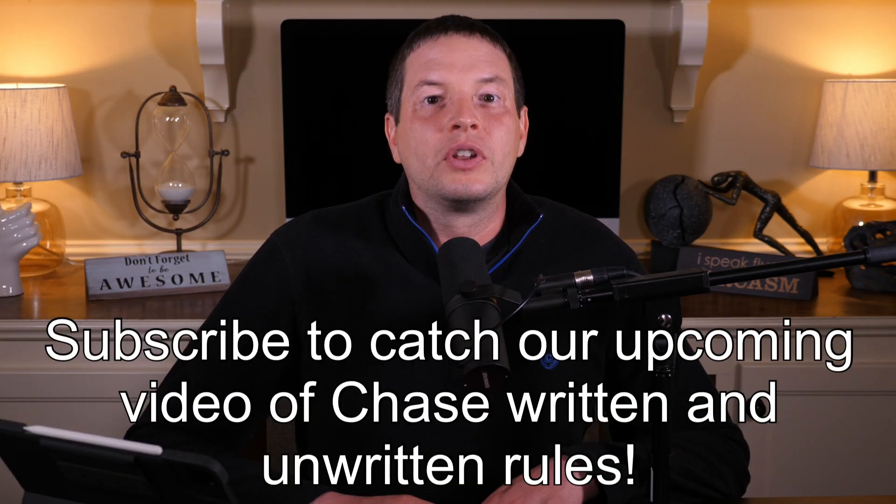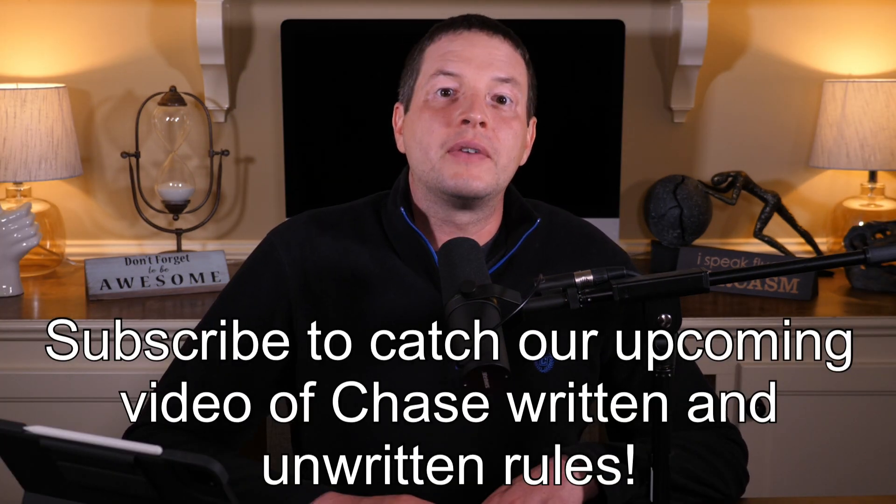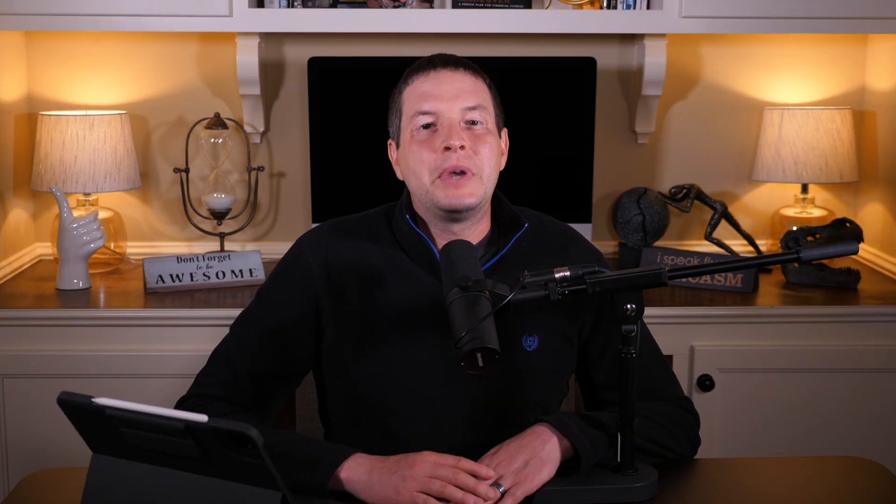Am I eligible? There are a lot of written rules with Chase, and a lot of unwritten rules with Chase credit card applications. The biggest rule you'll want to follow is to make sure you are under 5/24 — in short, make sure you have not opened more than five personal credit cards within a 24-month period, or you are almost assured of not getting approved for a Chase card.